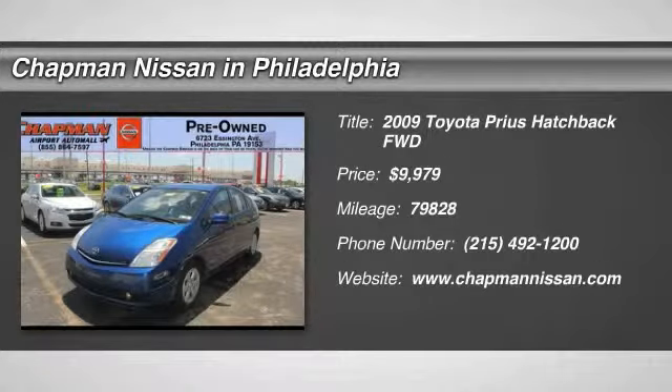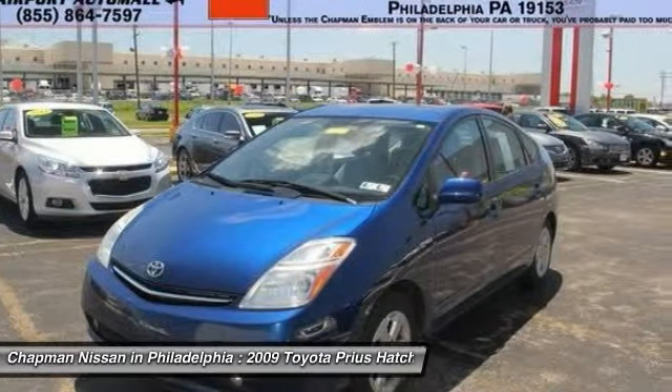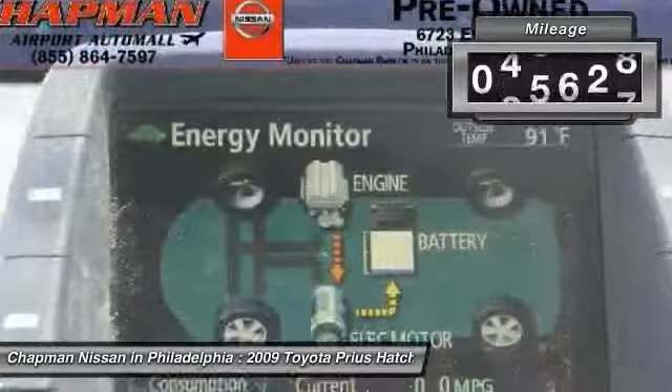Priced to sell quickly! This one-owner 2009 Toyota Prius 4DR HB has 79,828 miles. It is priced to sell at $9,979, which is value priced below the market.